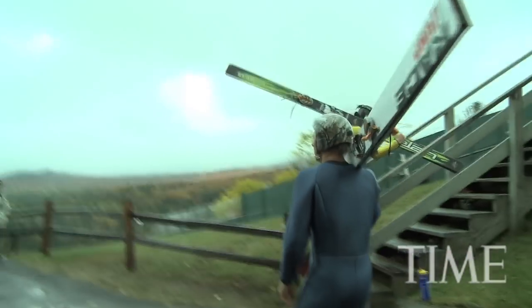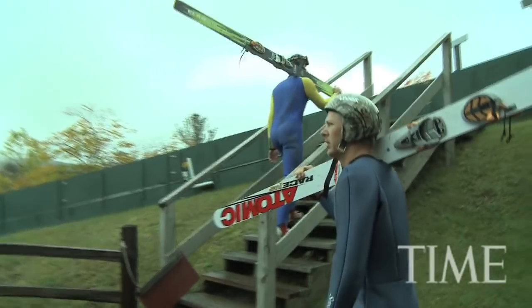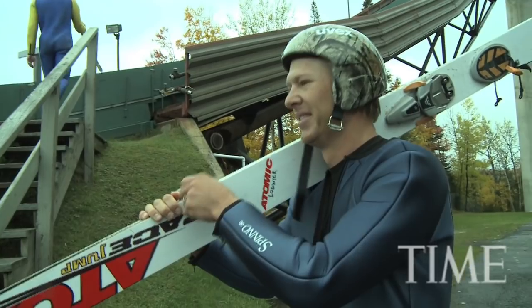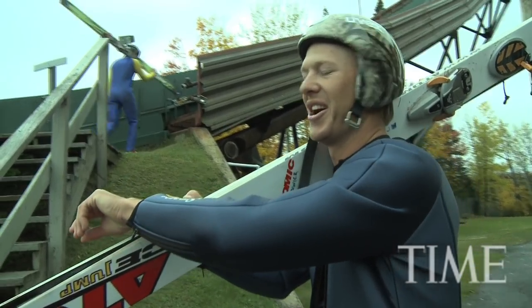Growing up in the atmosphere I grew up in, we had a ski jump that was accessible, and that's just what we did when we grew up. We skied, and most of us ski jumped. For people on the outside looking in, how do you do that? For me it's natural. It's like riding a bike.